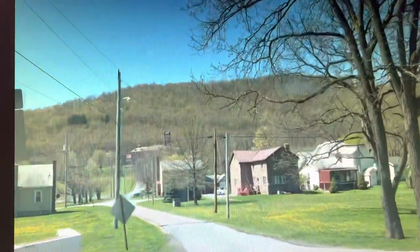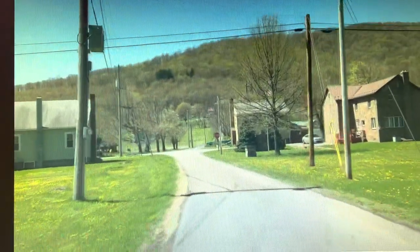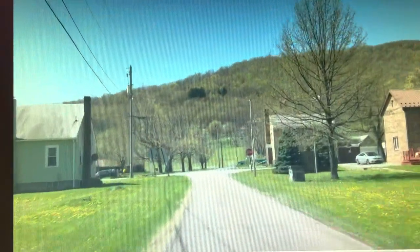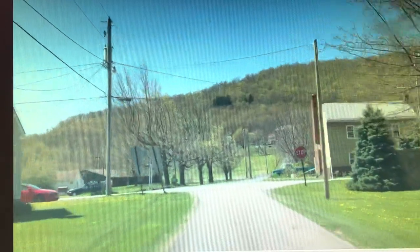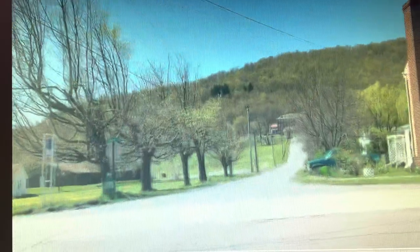Western Pennsylvania still has a number of covered bridges, and a lot of times they'll do a covered bridge tour in the summer. It's a lot of fun. I don't know what else New Baltimore is famous for in terms of industry or anything like that. It's just a very little remote town in the mountains.